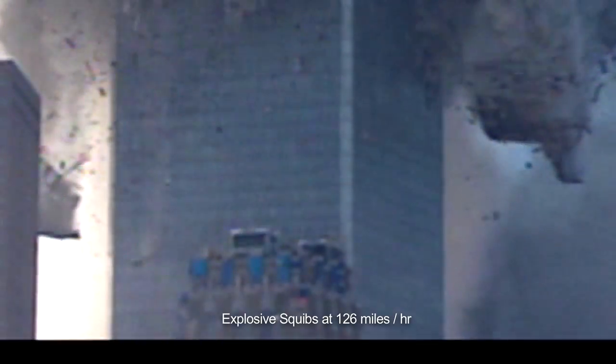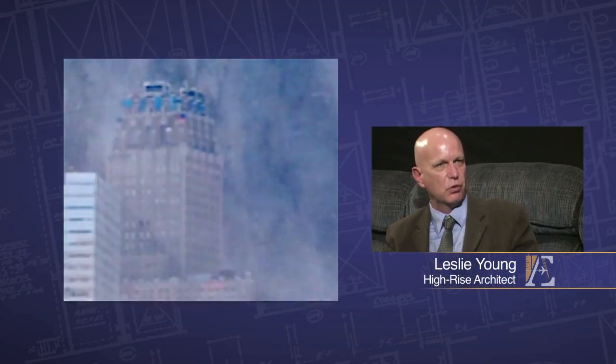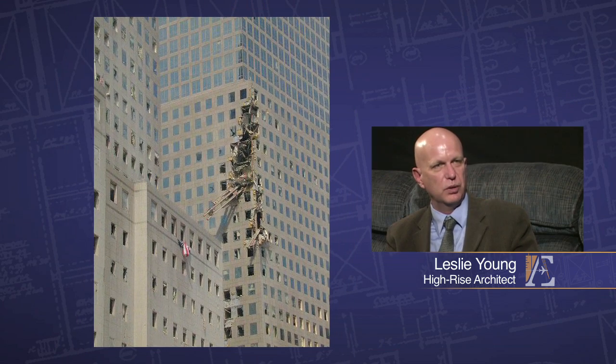It doesn't really work to say it's just air pressure. I estimated these are coming out faster than 100 miles an hour. The floors pancaking upon themselves would create gushes of air out the side, but not the kind of explosive force that we saw — that would throw I-beams across the street into the windows of other buildings.